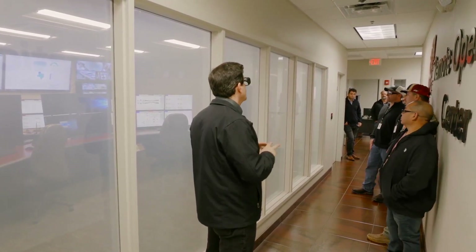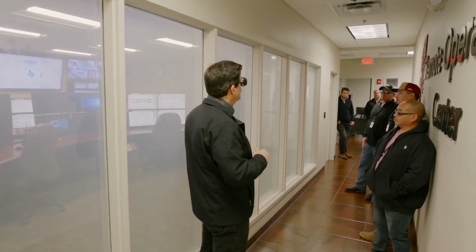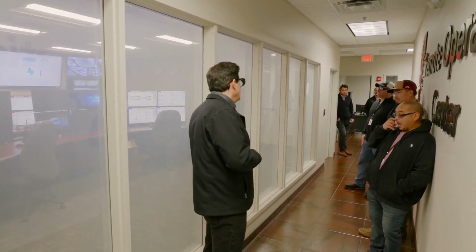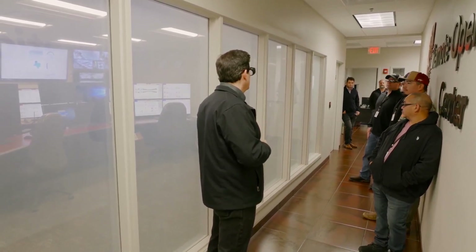Both sites are continuously monitoring every unit. That way, if a tornado hits this site or a hurricane hits the Houston site — both real probabilities — either site can immediately take over all the machines in the fleet. So it's 100% redundant.